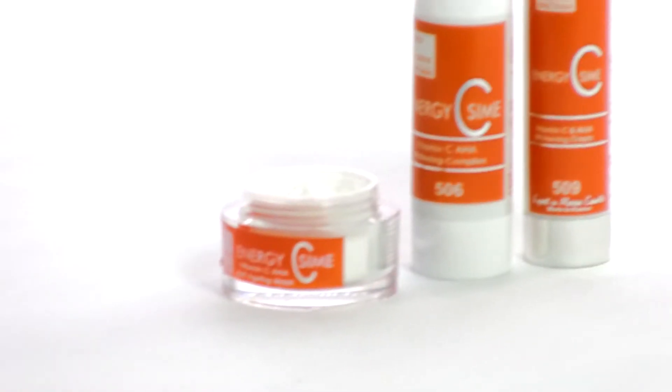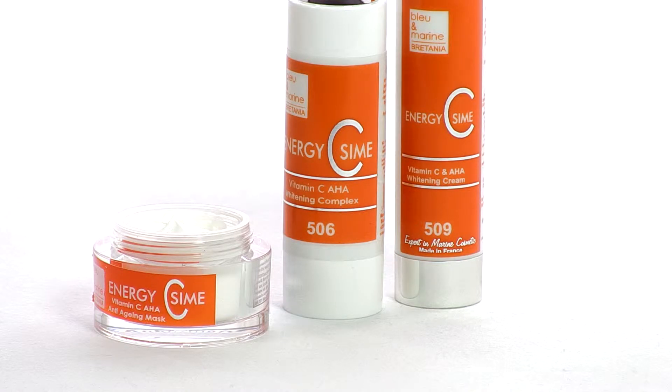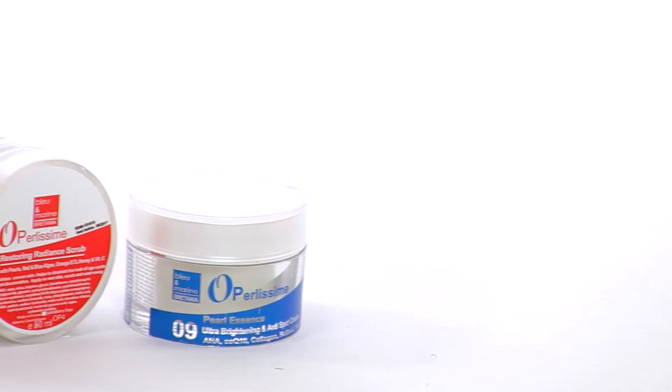If you're looking for a skincare range that's going to help with a number of skin problems, there's one that stands out, and that's Blue & Marine. The French brand have put together a luxurious line of products that offer professional-grade treatments that deliver results.